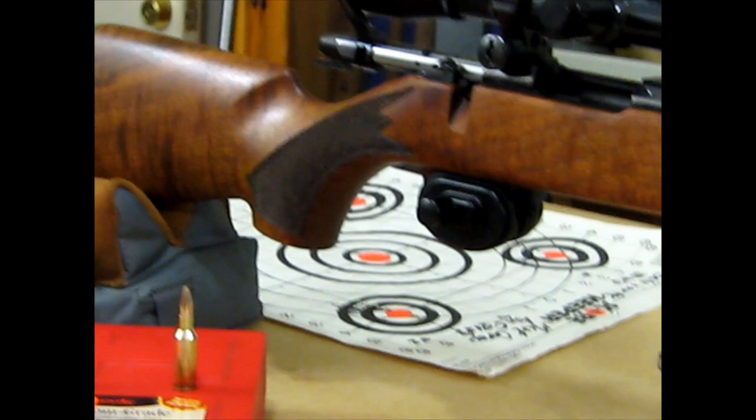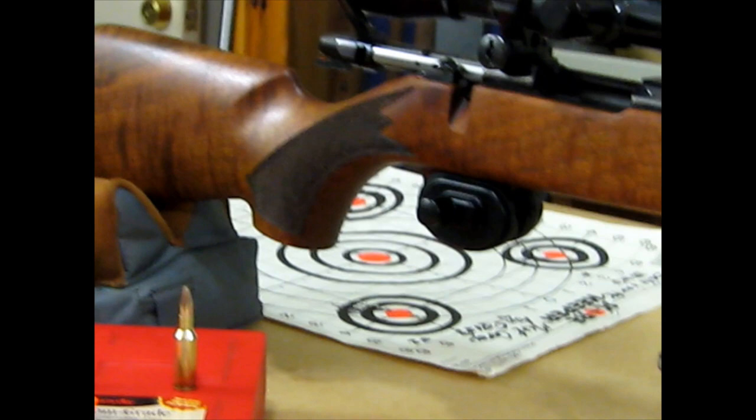I apologize for the sloppy camera work — you know me, done on a shoestring.